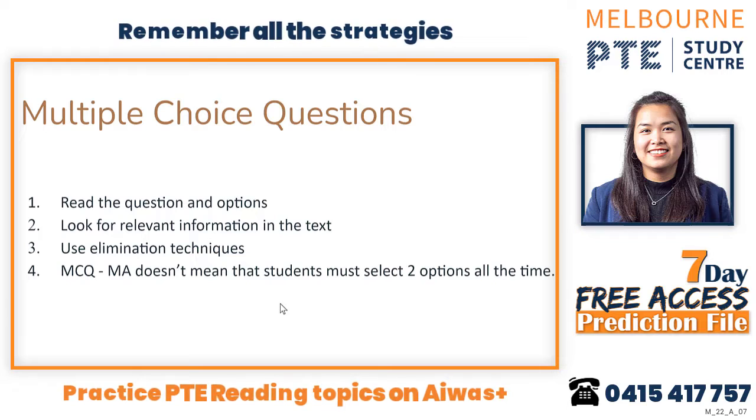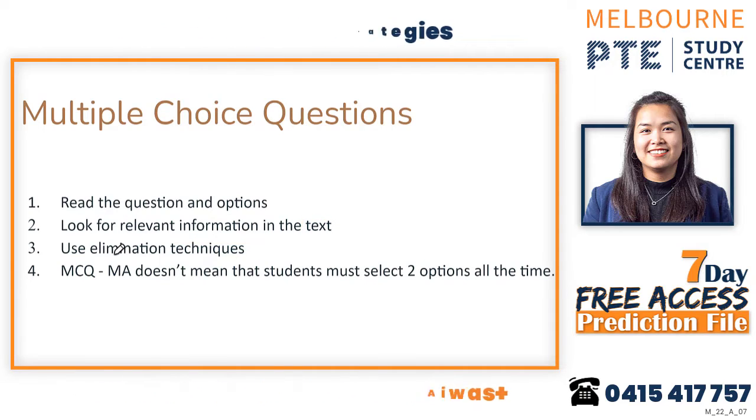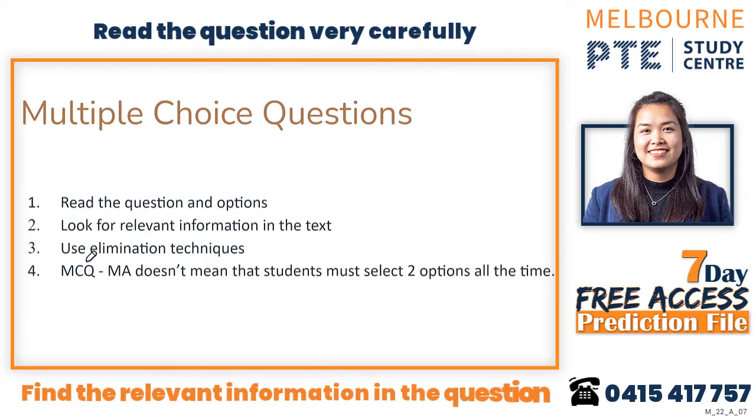That is about fill in the blank. Now for MCQ — multiple choice questions — MCQ is not an important topic to stress about. When practicing MCQ, read the question first and scan through the options, then look for the relevant information in the text. If you're not sure which answer is correct, that's fine — use the elimination technique I suggested in the lecture.